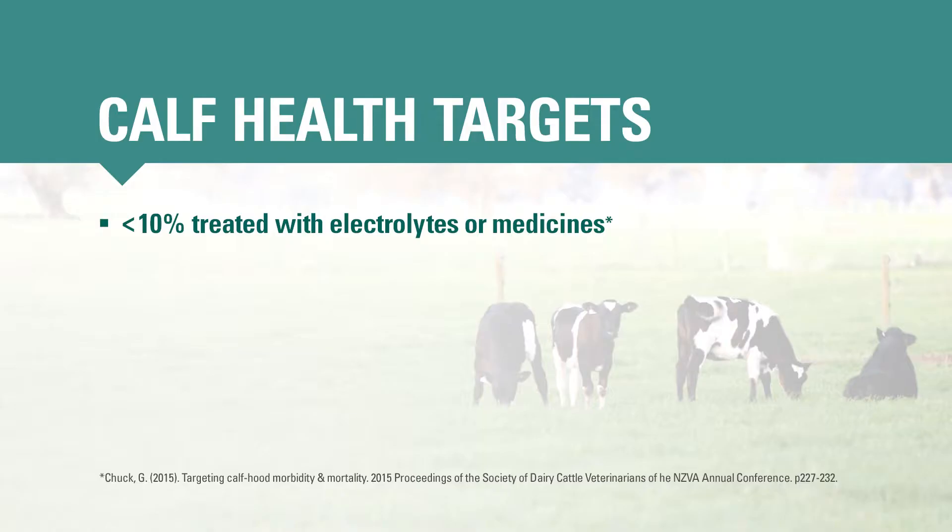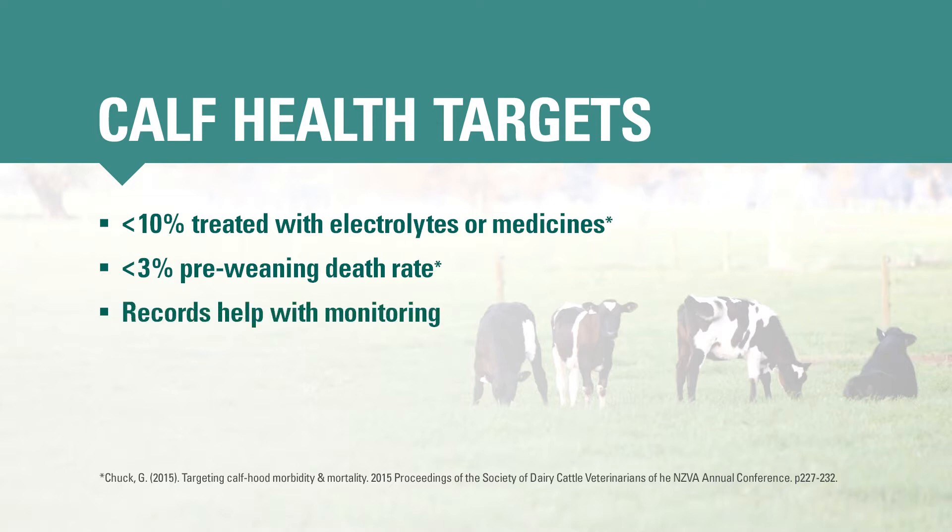Despite your best efforts to prevent it, it's possible that you'll see some scours this season. Scours is a heartbreaking thing to try and manage, and everybody hates having sick calves. So to keep scours under control, it's important that you know what to do right from the start. On a herd level, aim to treat less than 10% of your calves for scours, and target a pre-weaning death rate of less than 3%. It's helpful to record electrolytes and scour treatments in a book in the calf shed, so you can monitor how many calves you've treated.